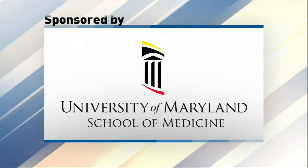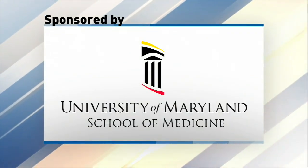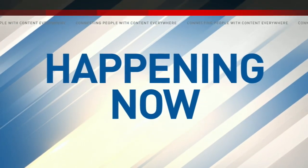This Fox 45 News segment is sponsored by the University of Maryland School of Medicine. Happening now, under new FDA regulations, all mammography facilities now have to notify women of their level of breast density.